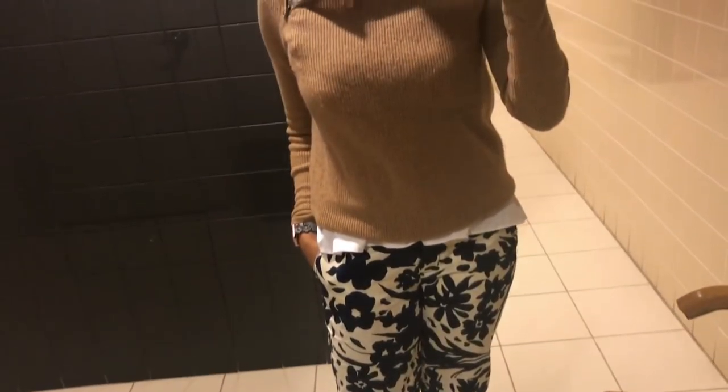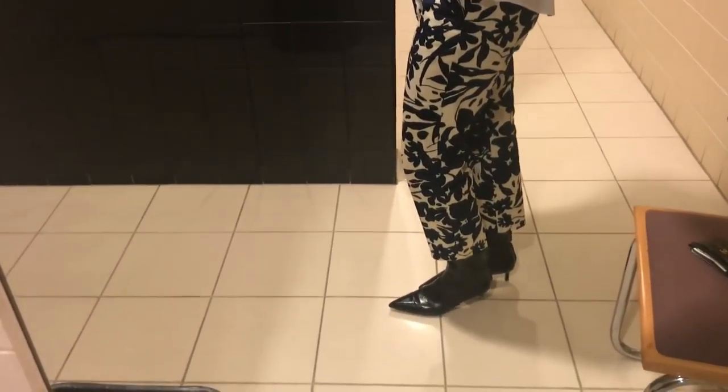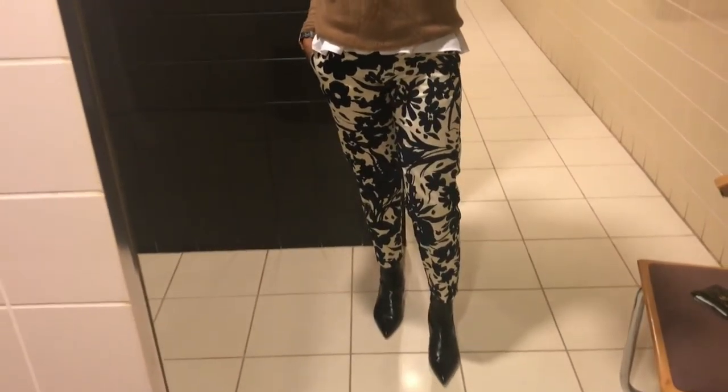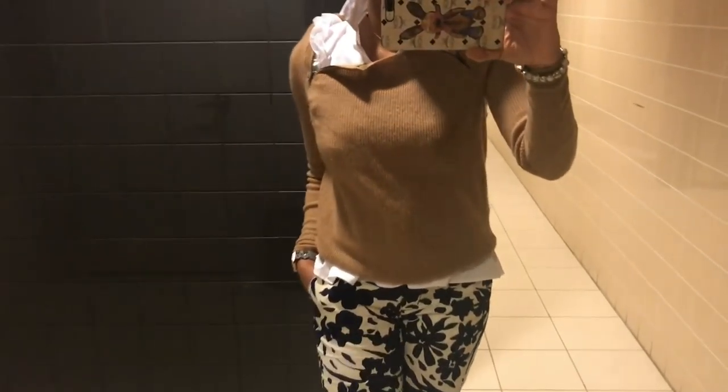Today I am wearing my Jake Foo cashmere sweater — a very old sweater I've wanted to wear for a couple of weeks. I was stuck on how to wear it, and when I pulled it out of my closet two weeks ago I realized there was a little moth hole in it. I just sewed that up.